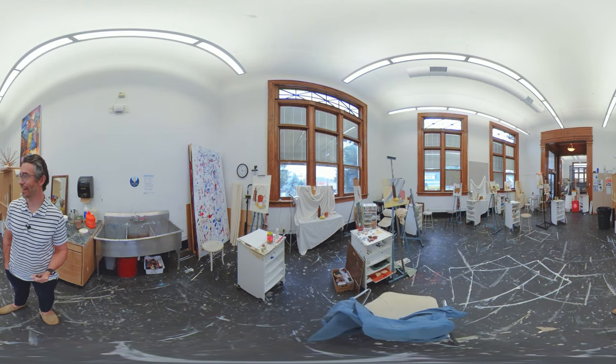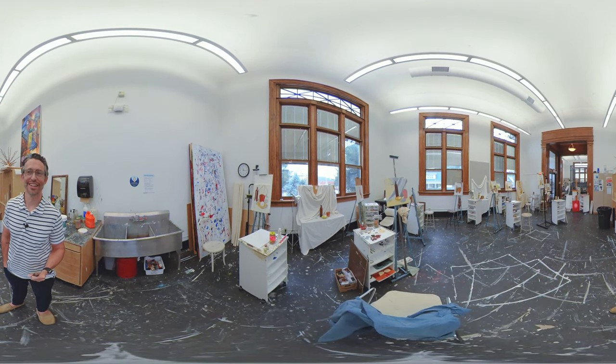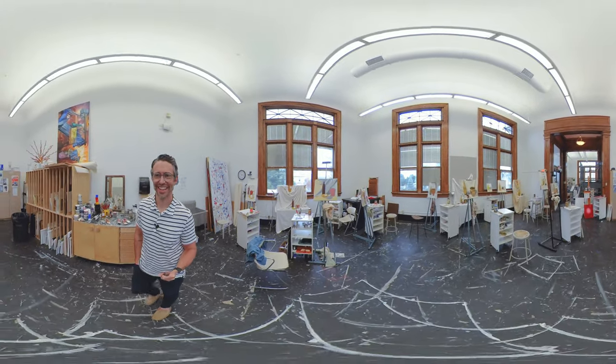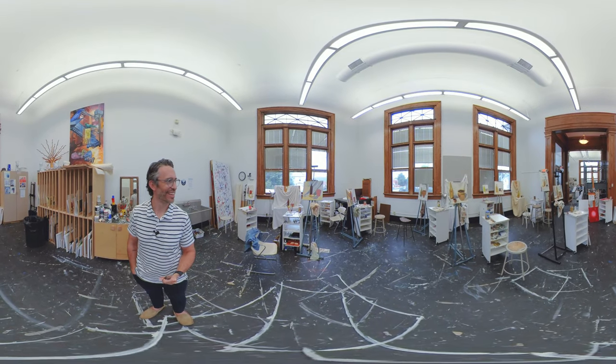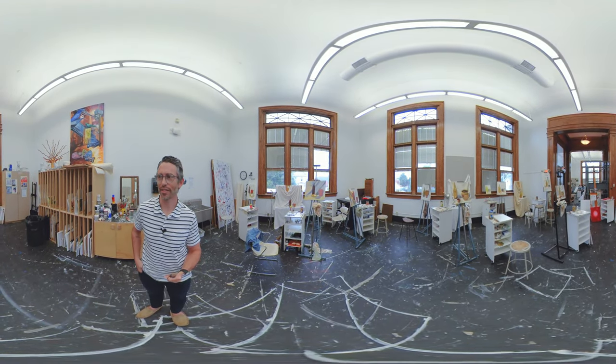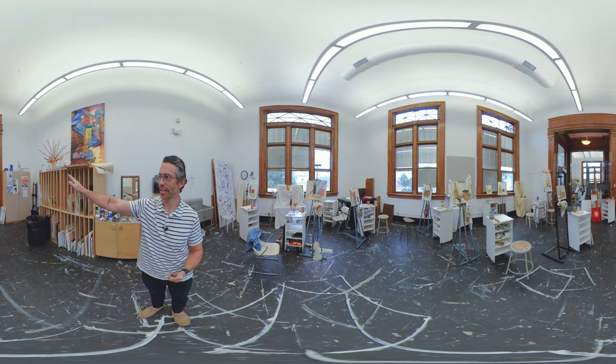This is a first semester painting foundations course. For most of the students in here, this is the first time they've picked up a brush and gotten into oil paint. It's a lot of fun. The professor is excellent — I've heard. It's me. I love painting. Lots of light in here. This is a southern exposure and northern light comes in on the other end of the building.